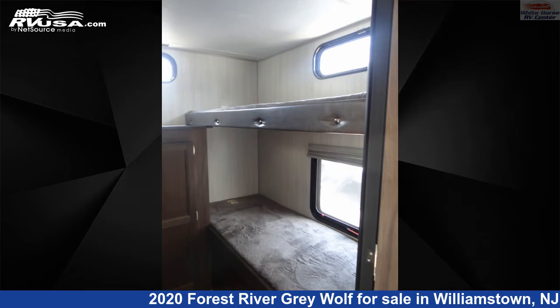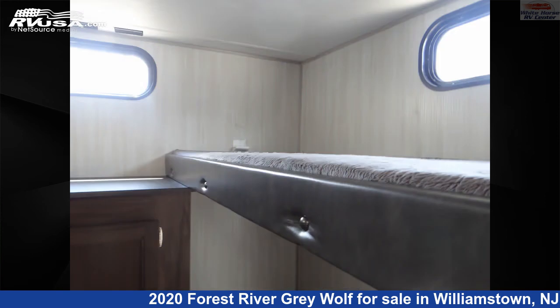The unloaded weight of this 2020 Forest River Grey Wolf 29TE2 BDRM Slide, U-Dinette, bunks is 6,691 pounds.